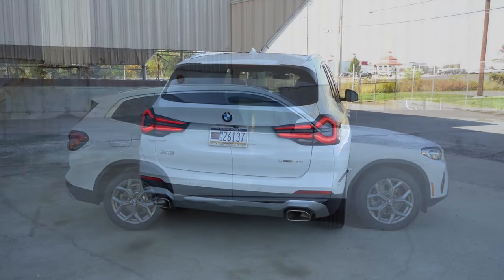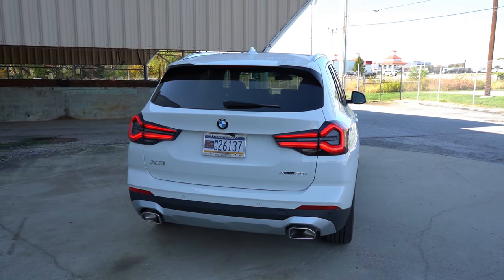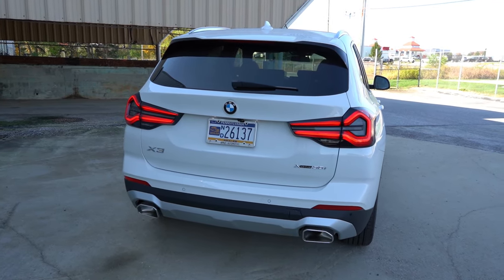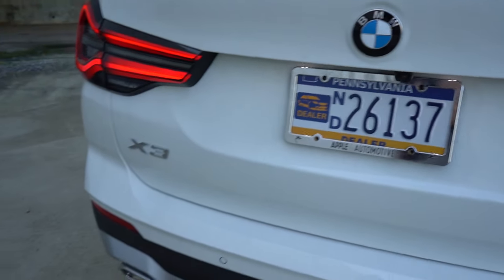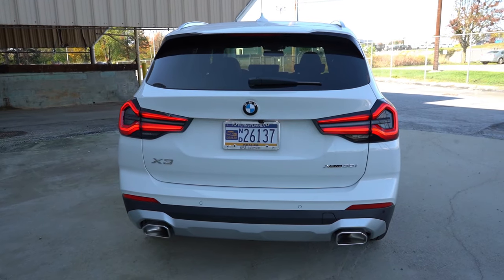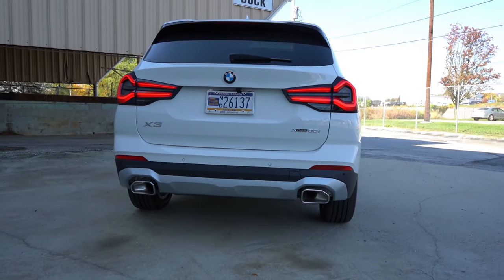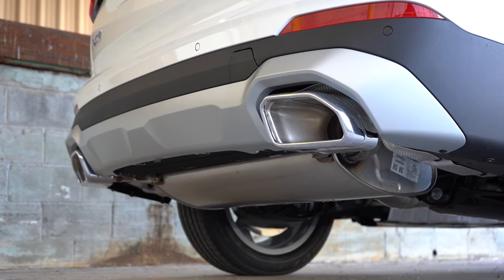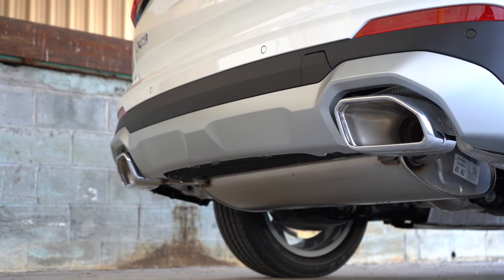Making our way to the back — at the top, you'll find a body-colored shark fin antenna, just below that a rear spoiler with an integrated brake light, a rear window wiper, and LED taillights that come standard — super bright, great design. There's also LED license plate lighting underneath. Down below, you'll find satin aluminum trim or gloss black for the M40i, and dual exhaust outlets to the sides with chrome tips. And as always, here is that exhaust clip.